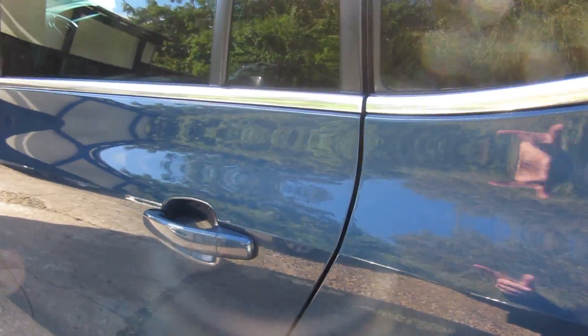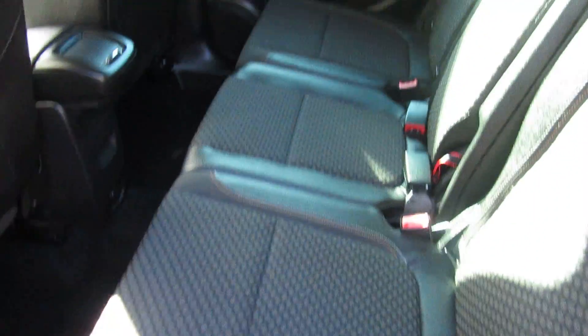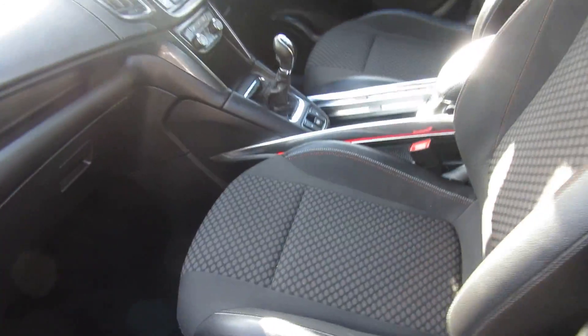It's a Wynnona vehicle with full service history. It's in deep sky blue - a lovely colour. And as I say, the half leather material just makes it look a little bit sweeter.